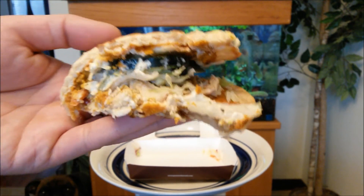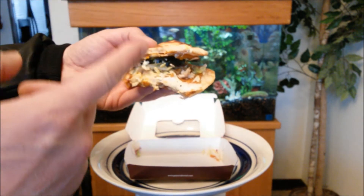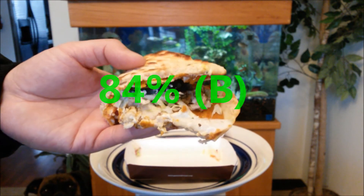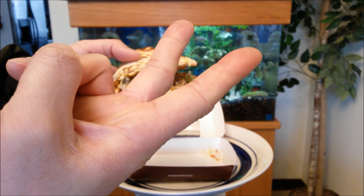I would definitely try their other offerings. On a scale of 100%, I give this an 84%. Stop by a local Panera Bread and you won't regret it. Eat hard, work out harder.